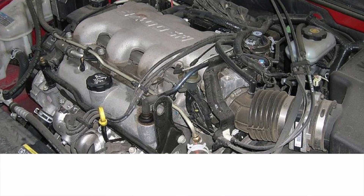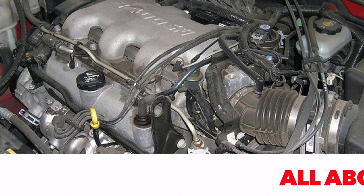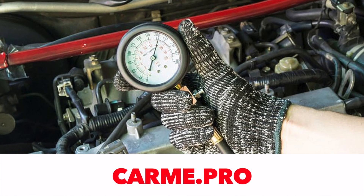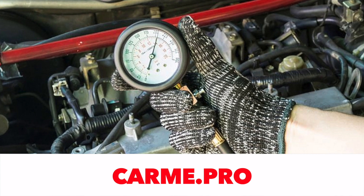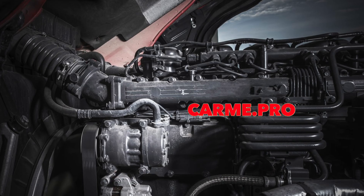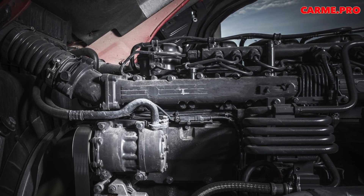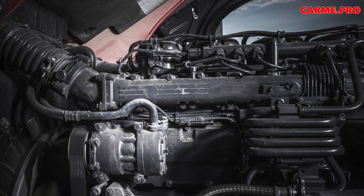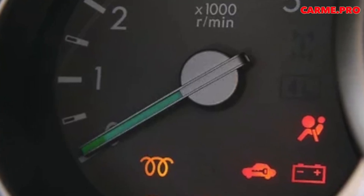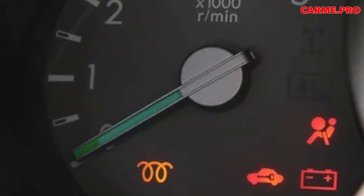A rather trivial but serious problem is water accumulated, for example, in a fuel filter. The process of water formation is affected by the quality of fuel, ambient temperature, number of engine starting cycles, and other factors. Many diesel engines have a special drain plug at the bottom of the fuel filter housing, from which accumulated water must be drained from time to time. If this is not done, the water may freeze and the ice plug will block the fuel supply to the engine.